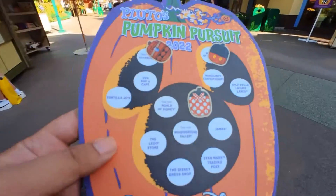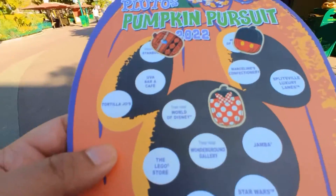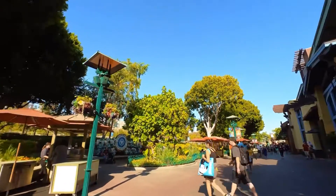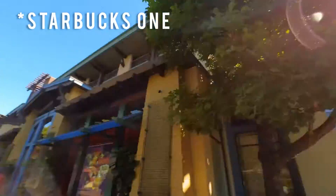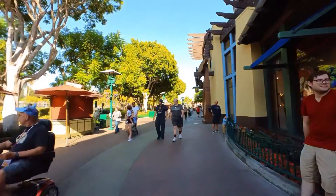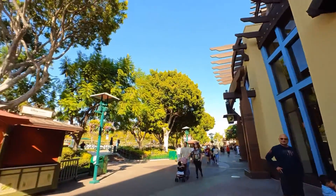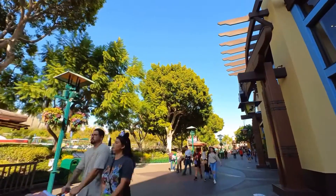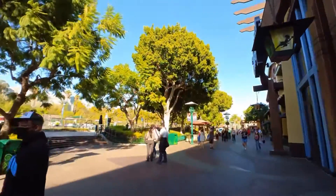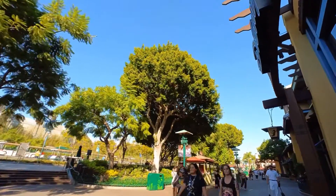Looks like we skipped one — it says World of Disney, tree near, so there's got to be a tree somewhere with a pumpkin hiding. We already got the Tortilla Joe's one... World of Disney was kind of near the Mickey one up here — it's a Goofy one right up there by the tree! Good thing we didn't go too far before seeing that.